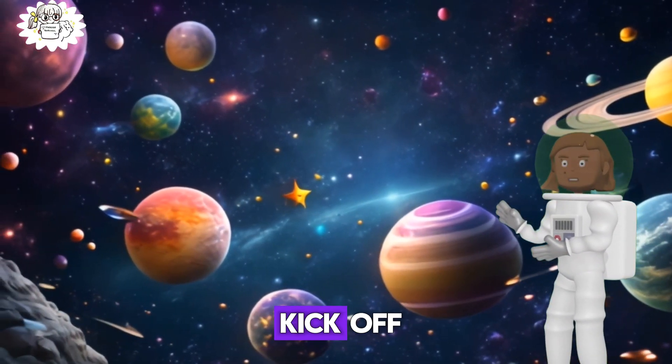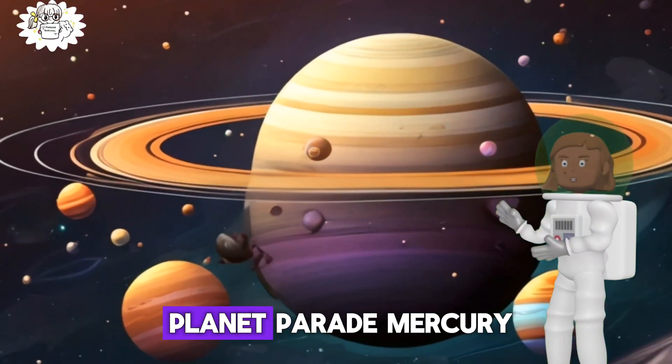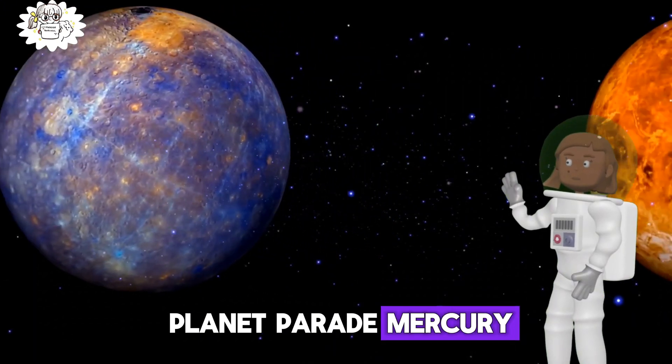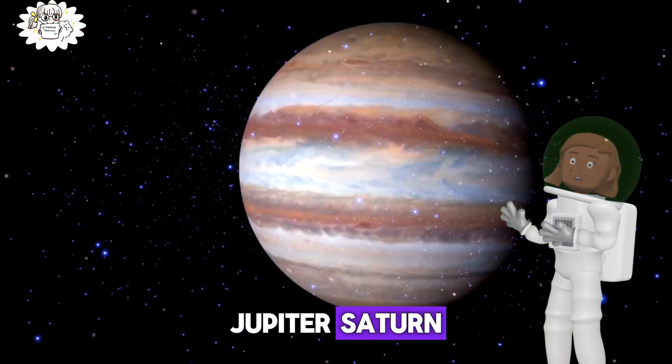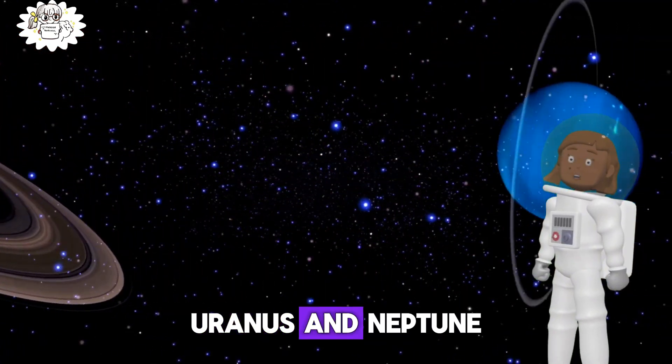Join us as we kick off our journey with the planet parade: Mercury, Venus, Earth, Mars, Jupiter, Saturn, Uranus and Neptune.